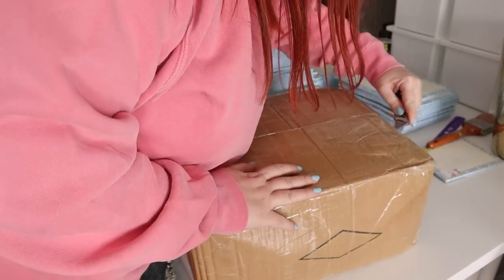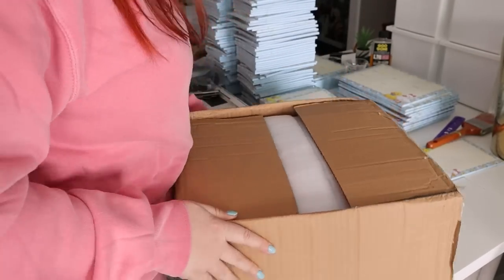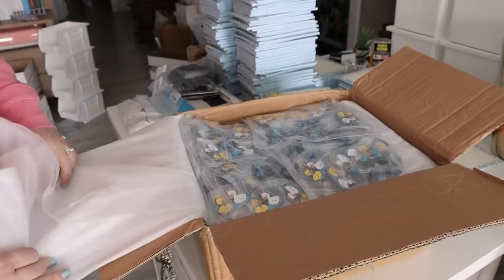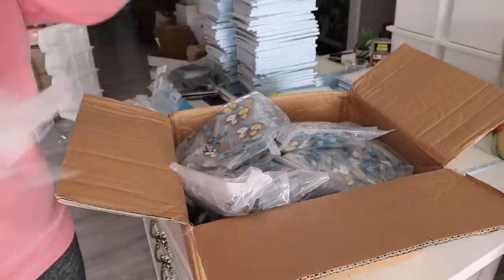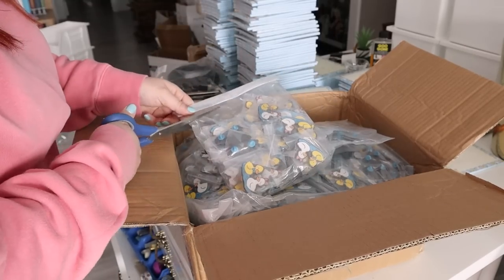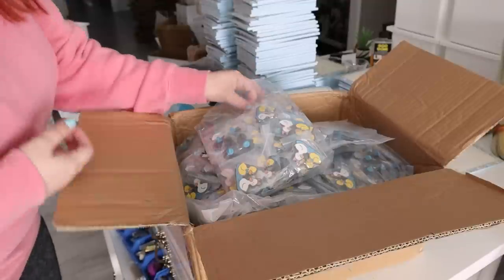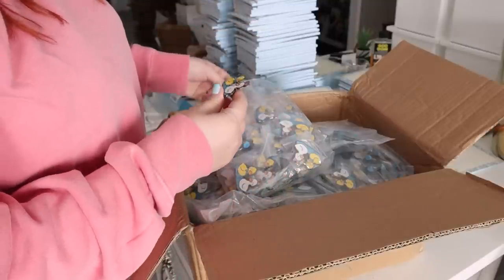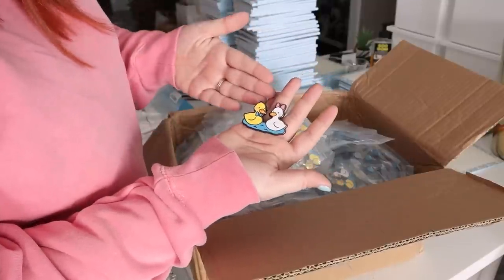Unboxing the pins! I can't believe these have been sitting here since Friday and I haven't opened them. My manufacturer always sends a photo of the pins right before they ship out, but I haven't seen them in person until now. I almost didn't do a pin for these duckies because I wasn't sure what I was going to do, but then I thought of this and I was like, this is perfect — both of them swimming in the water. I love it.